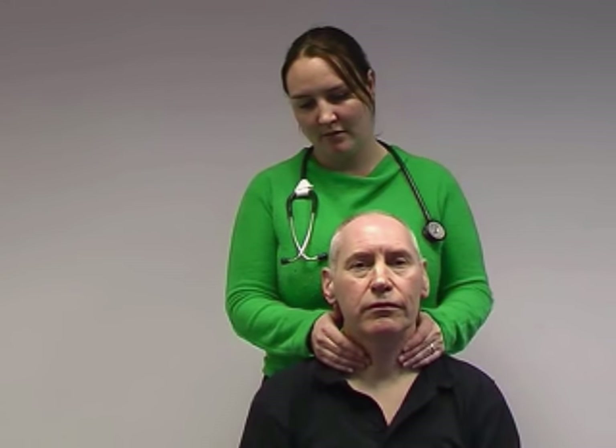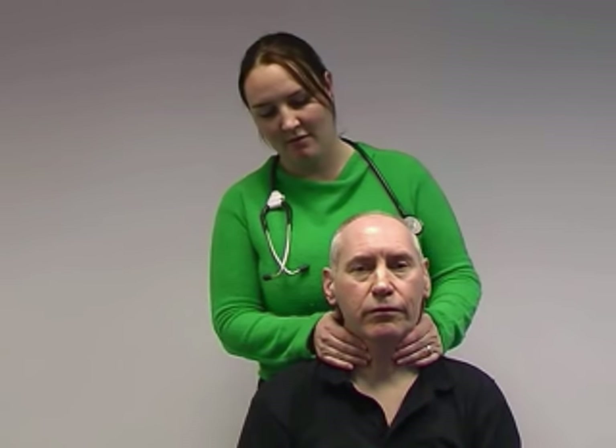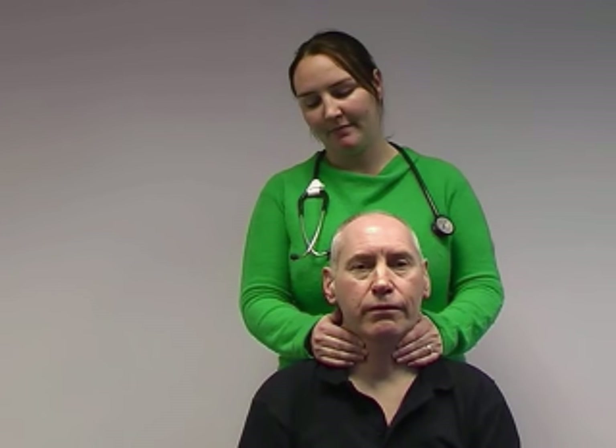So now we'll move behind and continue our examination. Continuing the examination from behind the patient, we can palpate for the thyroid gland. And then again, ask our patient to take some water into their mouth and hold it there and swallow, feeling for any movement of the thyroid with swallowing. While we're there, also check for any cervical lymphadenopathy.